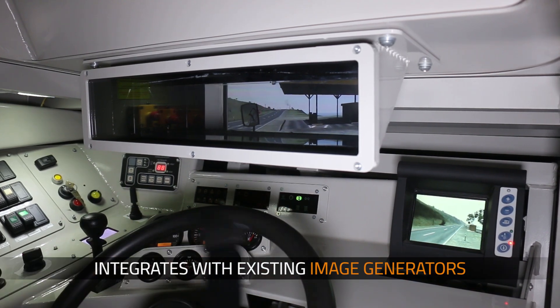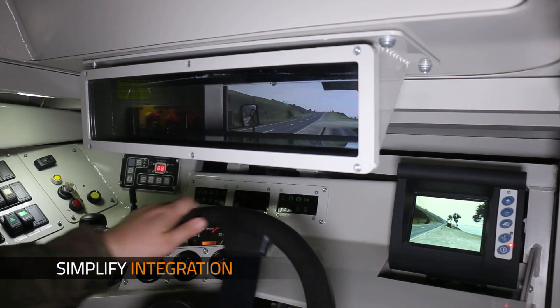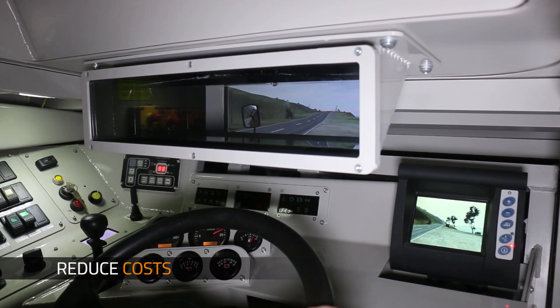Using the CIGI standard, VBSiG is designed to let integrators reuse code, simplify integration, and reduce costs.